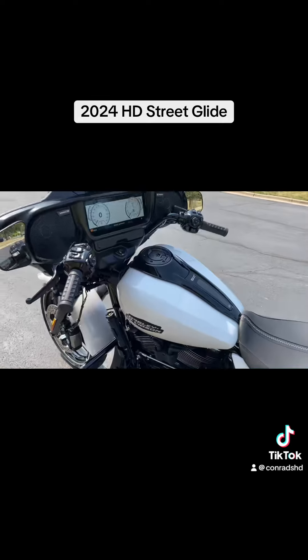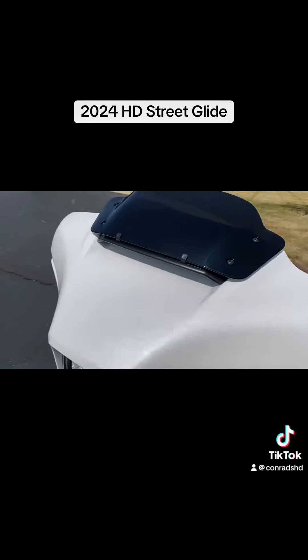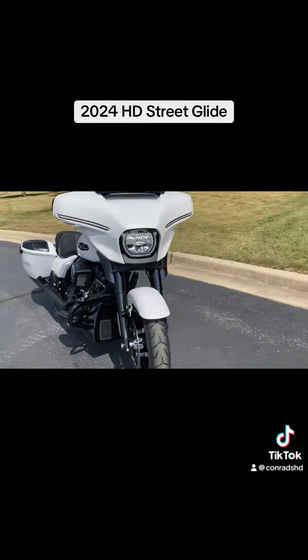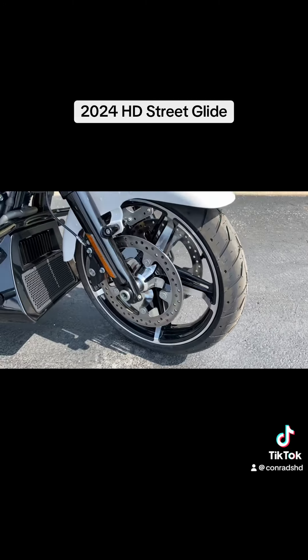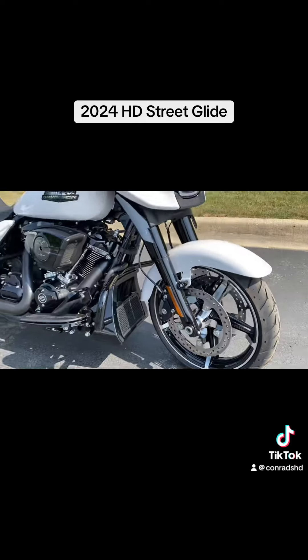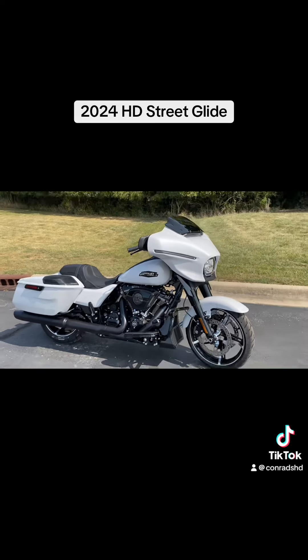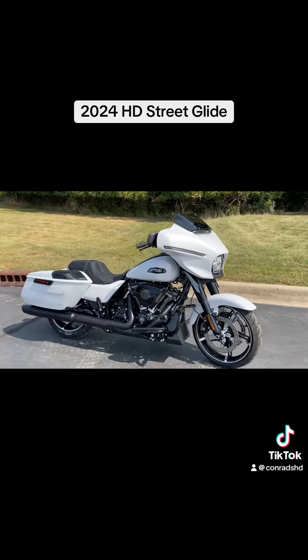If you have questions or want to do a test ride, give us a call at 1-815-725-2000. This also has the contrast cut wheels on it. You can also visit us on our website at www.conradshd.com.